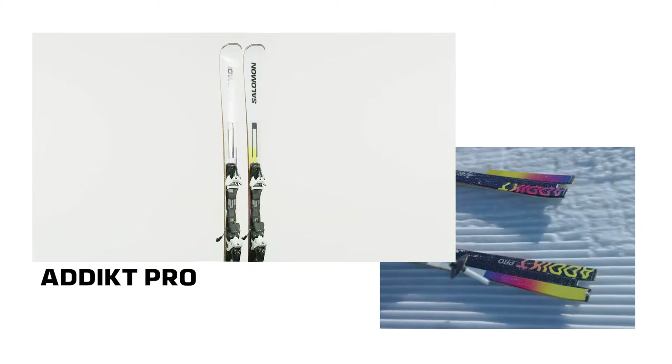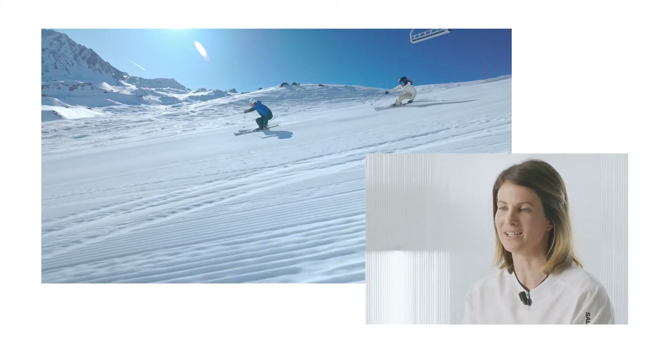Salomon's Addict Pro Ski Set is designed for skiers addicted to carving down the mountain. The motion tail technology and narrow waist make it a really responsive and forgiving ski set.